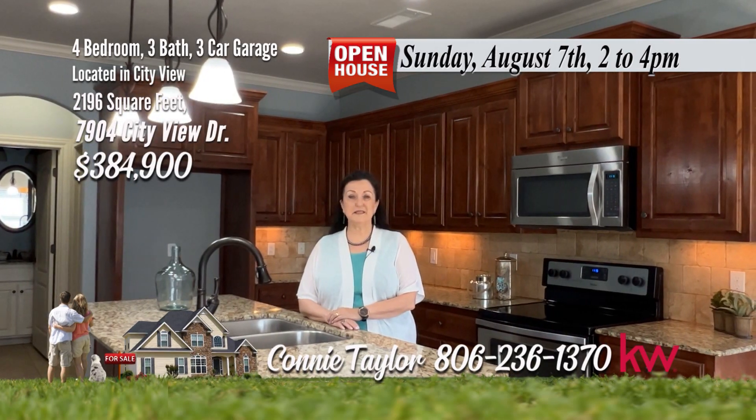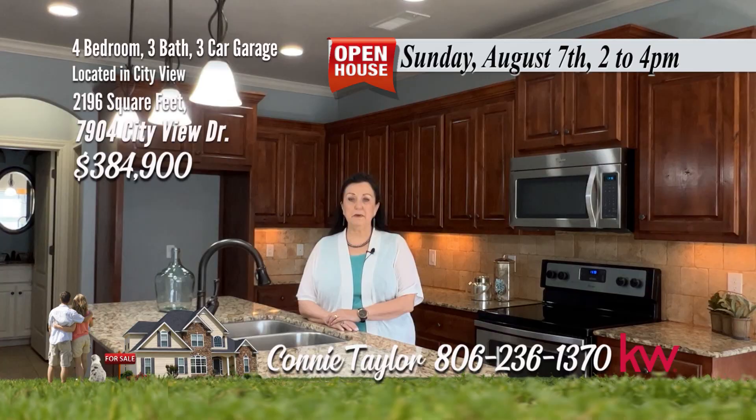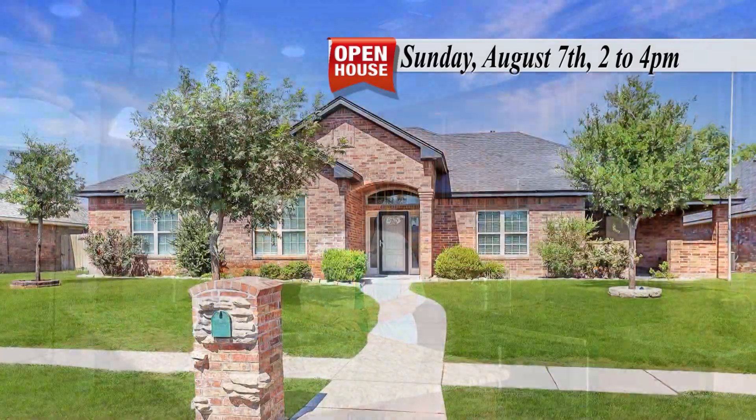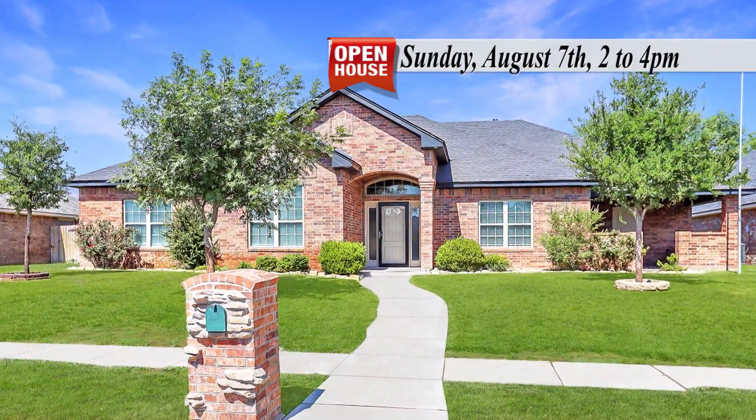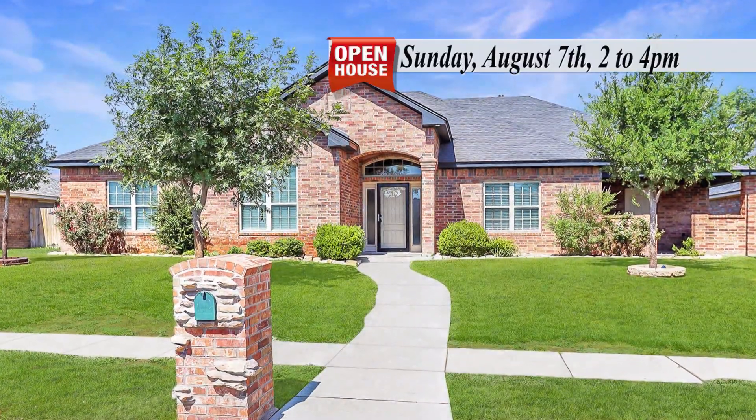I'm Connie Taylor. We're in the established area of City View today. This amazing home has so many features. Let's look. Fabulous four-bedroom, three-bath, three-car garage home in City View with beautiful curb appeal.